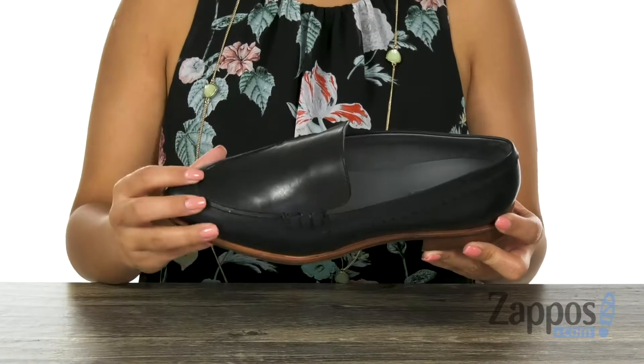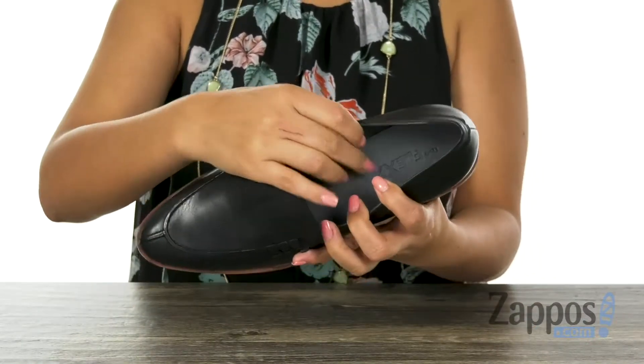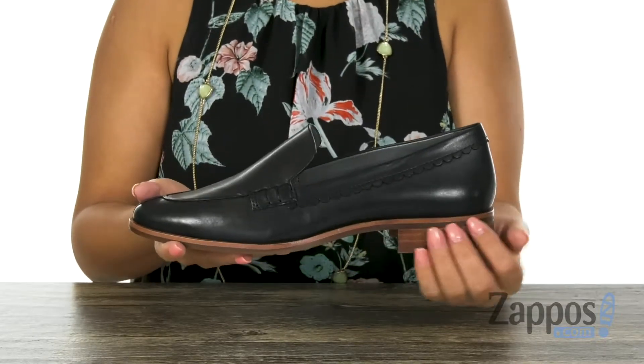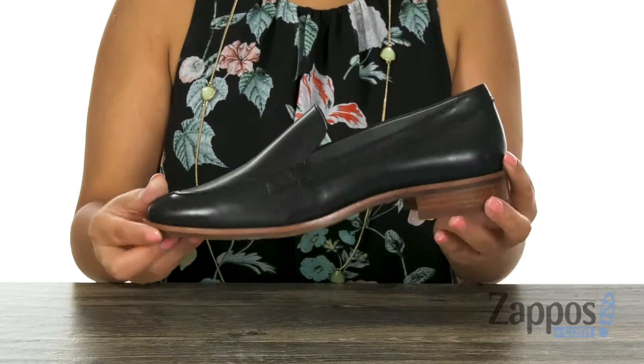Here we have a rich Italian leather upper with a scallop detail. Inside there is soft leather lining with a padded footbed to keep your feet nice and comfy. The pair offers a stacked heel for that extra boosting height, and it's all on a lightweight rubber outsole.